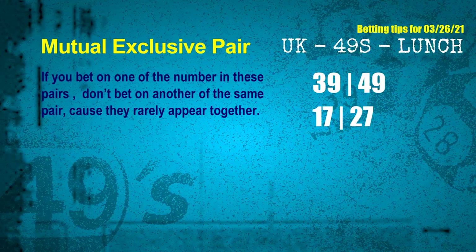Now we have some following ones and ball colors. Here are some tips to increase hit odds, such as mutual exclusive pairs. These numbers in a pair both match the following ones and colors, but according to thousands of results, they rarely appear together — meaning if you bet on one, don't bet the other in the same pair. The mutual exclusive pairs for next draw are: first pair 39 and 49, second pair 17 and 27.